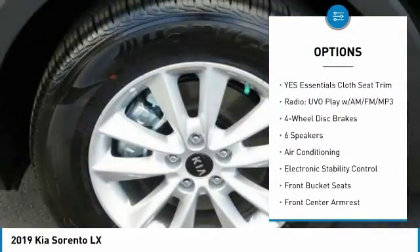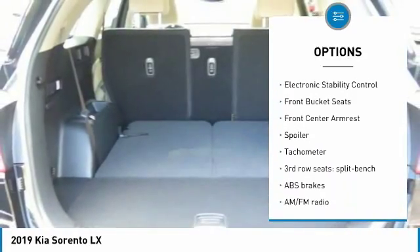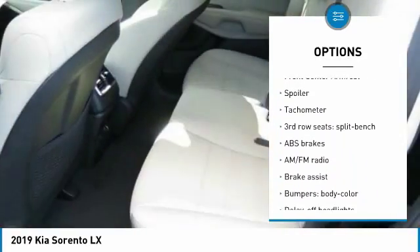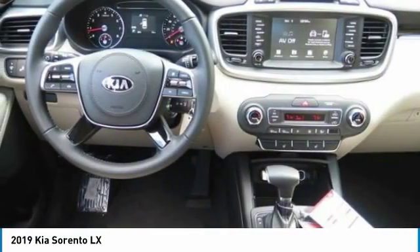Traction control, air conditioning, dual airbags, power steering, four-wheel disc brakes, power windows, security system, rear window defroster, trip computer, electronic stability control.